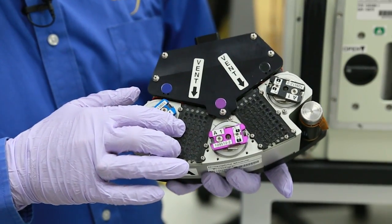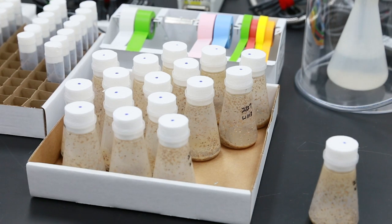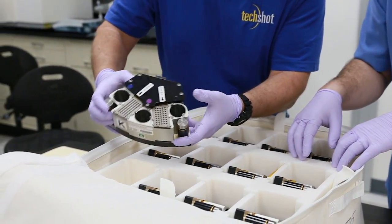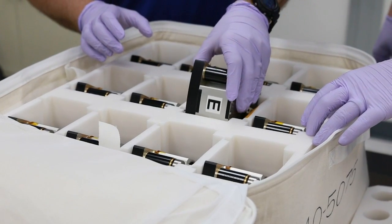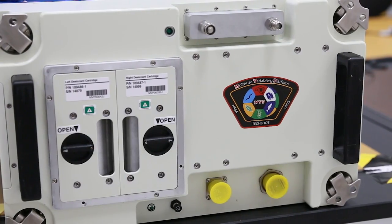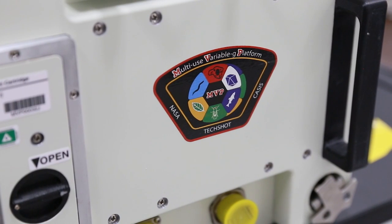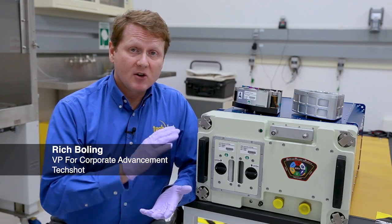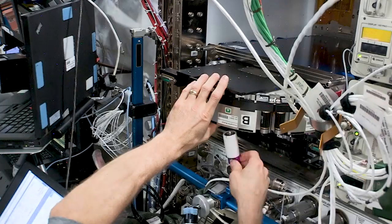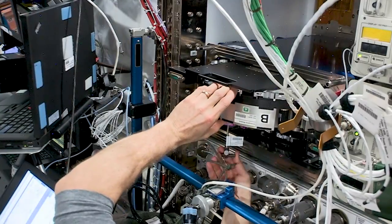Thousands of flies can be flown and brought back so that even if you see an important difference that is small, you can get statistically significant data because you get 3,000 or 4,000 flies coming back in a box that size. We have a very nice new piece of hardware — the company TechShot — we've been working together with them for the last few years developing a very capable piece of hardware.